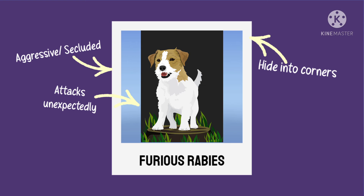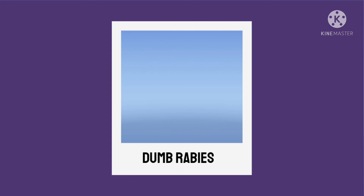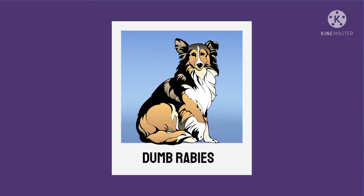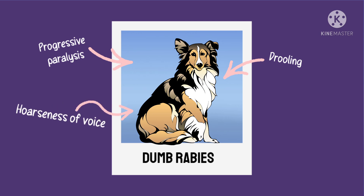The pet starts to wander around biting other animals and humans before they stop drinking and having food, and ultimately dying. In dumb rabies, the body of the animal will undergo progressive paralysis. The jaw becomes paralyzed causing the animal to drool, the voice becomes hoarse, and the animal loses control of the body before they die.